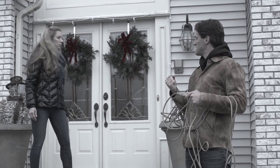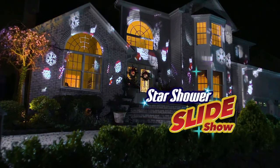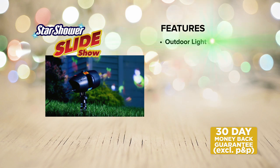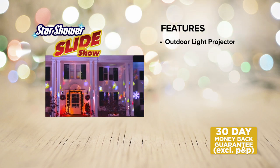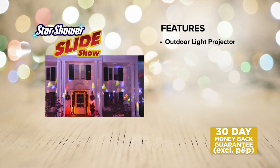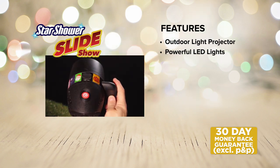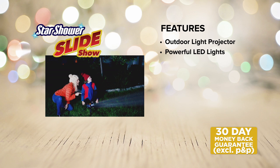So stop blowing a fuse trying to decorate your home with fairy lights that could take forever to put up. Light up your home and any kind of celebration with the Starshower Slideshow from JML. With the Starshower Slideshow you're getting an outdoor light projecting system that takes the hassle out of putting up fairy lights and decorations around your home.